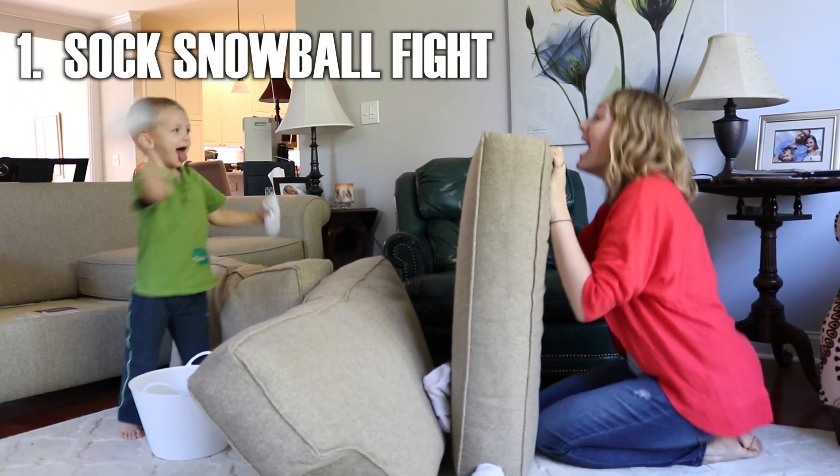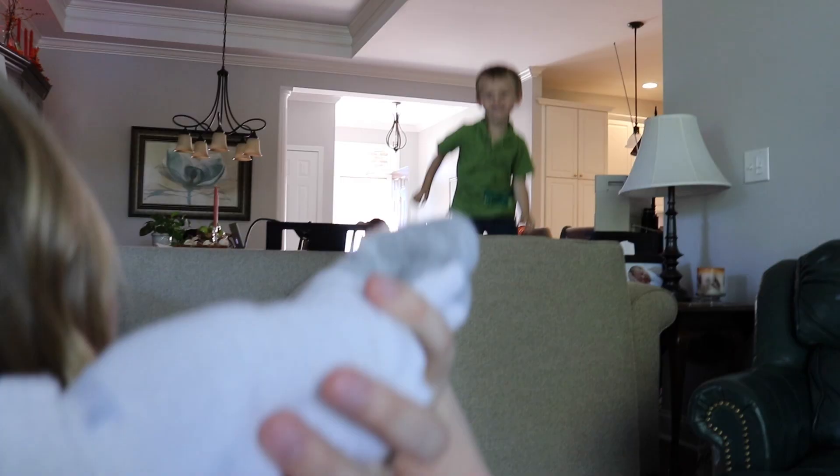Have an indoor snowball fight. Use pairs of socks rolled into balls as snowballs, and laundry is fun again.